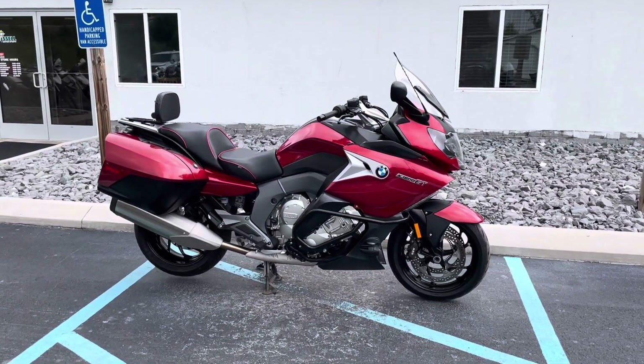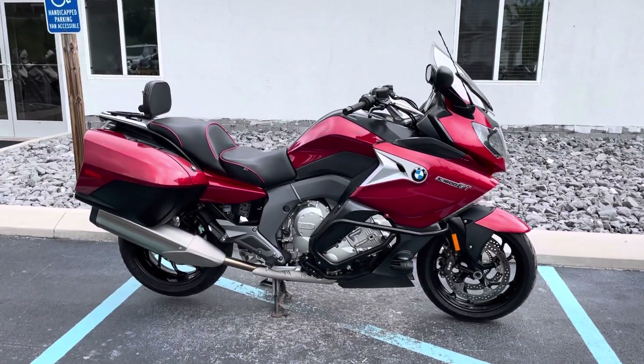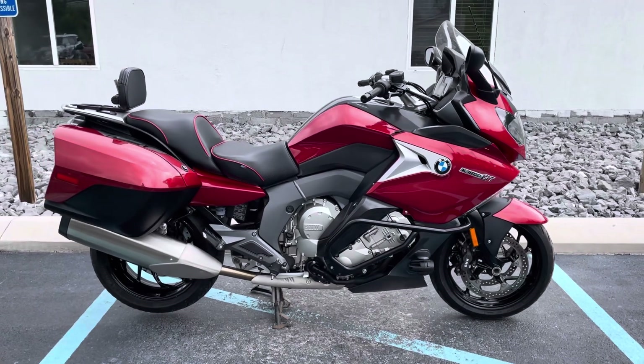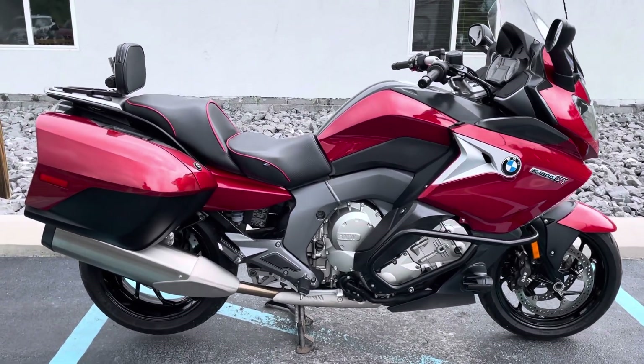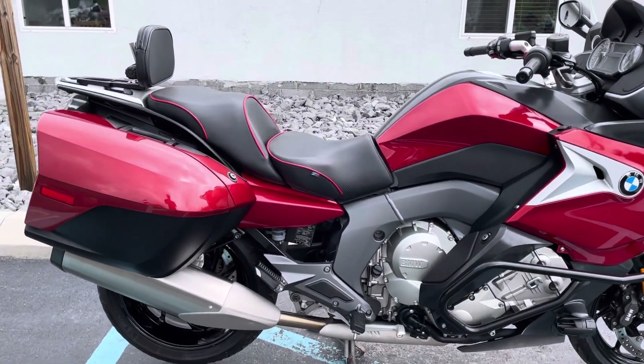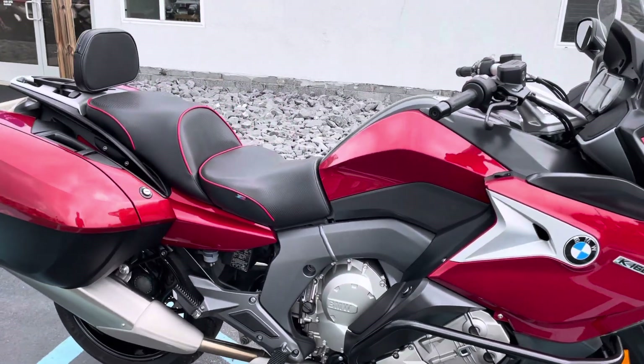Hello, Josh here at BMW Motorcycles of Tyrone, and thank you for your interest in this beautiful Mars Red Metallic BMW K1600 GT. This is a model year 2017.